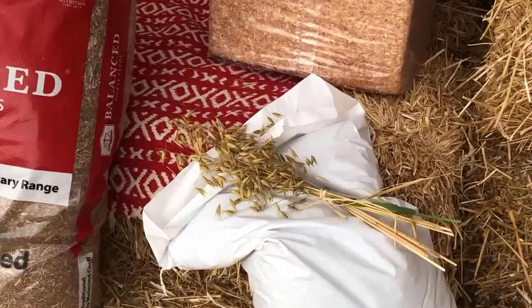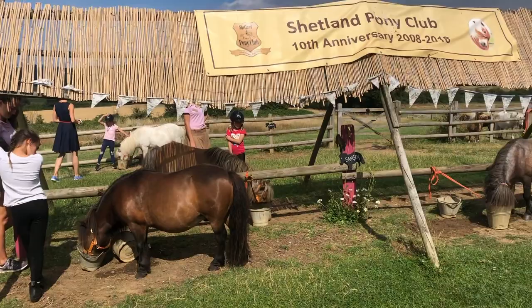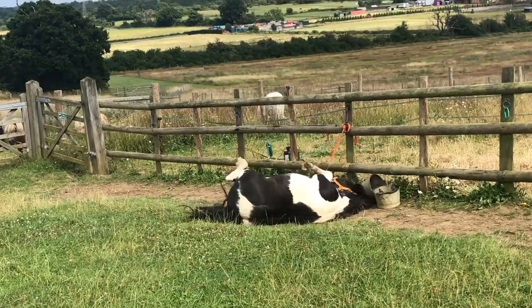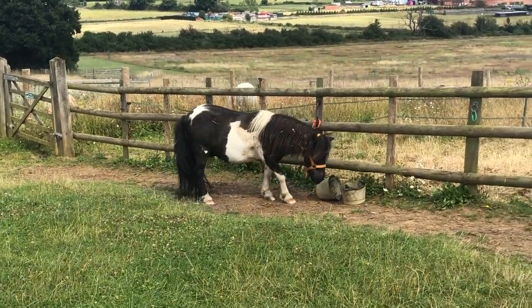Now it's back to learn all about the pony feeds, where they come from and what's the best feeds for the ponies. Let's see if they like them. It looks like Batman likes his. Yummy!